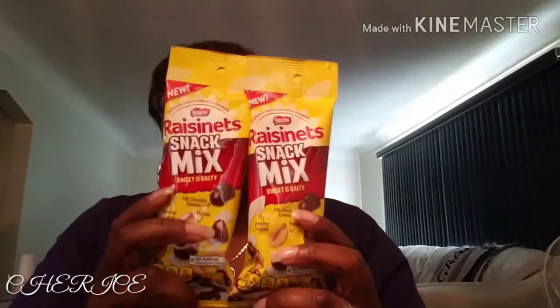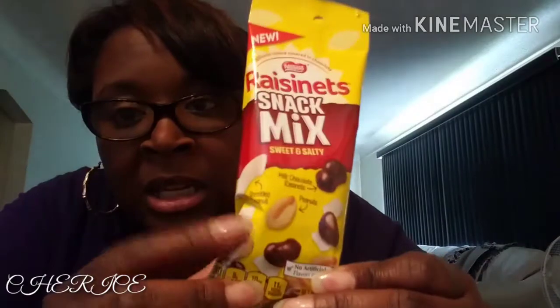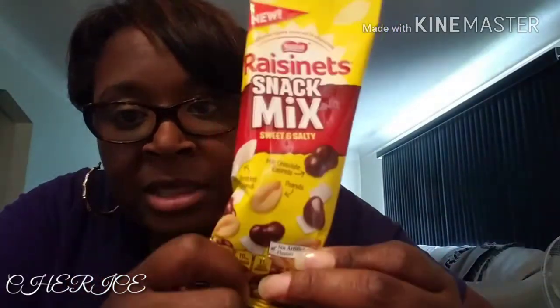I found some Raisinets Snack Mix - sweet and salty. I got two of these. They also had the Nestle Crunch; I should have got one of each but I like Raisinets so I got two. They're 190 calories. What's in here is peanuts, coconut, and the Raisinets. Some stores charge almost $2 for these things - they have them in Payday, Hershey's, Reese's Cups and all that. But they were $1 at Dollar Tree. First time seeing them, so I picked up two. Nice snack.